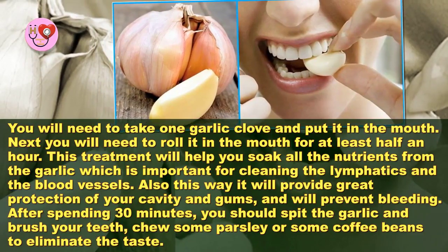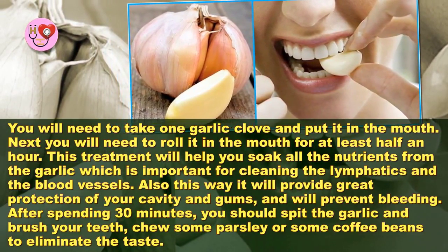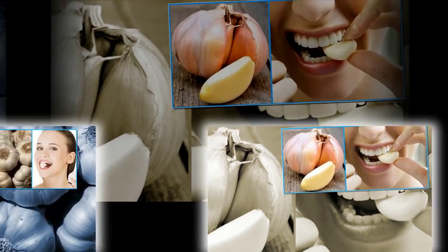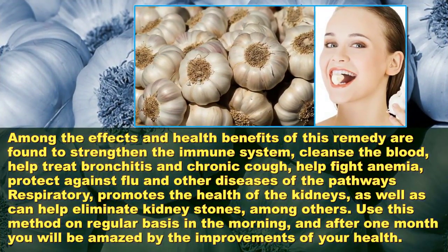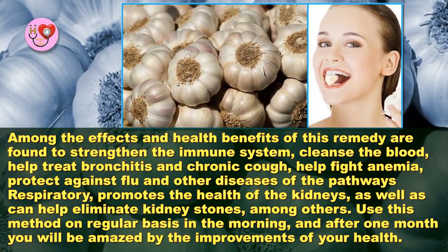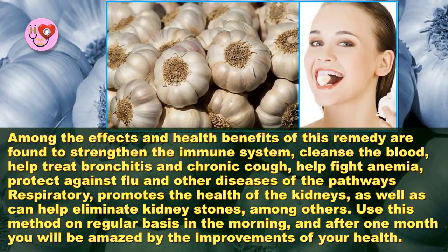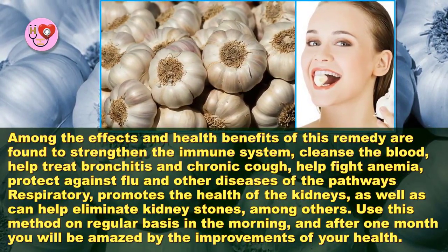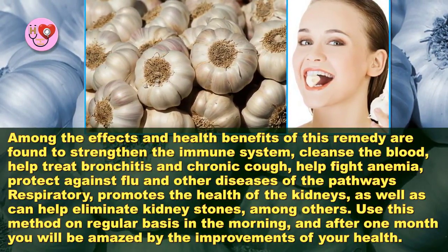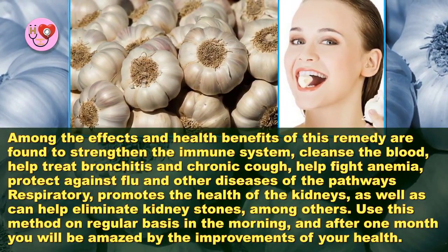Also, this way it will provide great protection of your cavity and gums and will prevent bleeding. After spending 30 minutes, you should spit the garlic and brush your teeth. Choose some parsley or some coffee beans to eliminate the taste. Among the health benefits of this remedy are: strengthening the immune system, cleansing the blood, helping treat bronchitis and chronic cough, fighting anemia, protecting against flu and other respiratory diseases, promoting kidney health, and helping eliminate kidney stones.